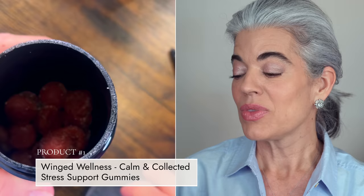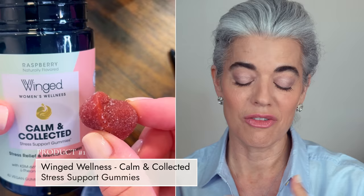They just came out with two new products and I had to share. The first one is a vegan gummy called Calm and Collected — these are stress support gummies. I have not been very calm and collected, as I've been sharing here on the channel. There's been a struggle with a lot of unexpected things, whether it's the house, the brand, rebranding, packaging, logistics — I have not been so calm and collected.